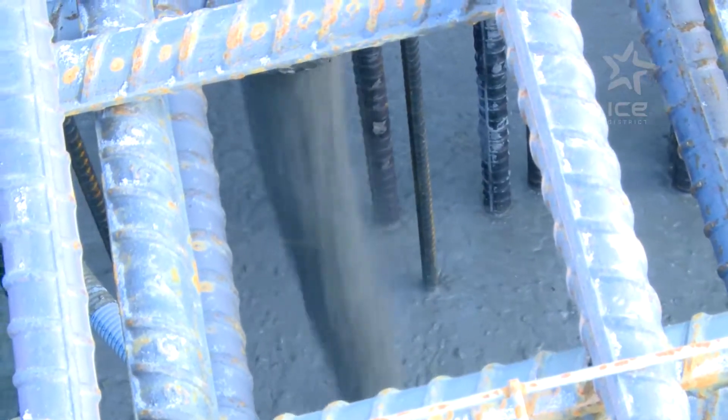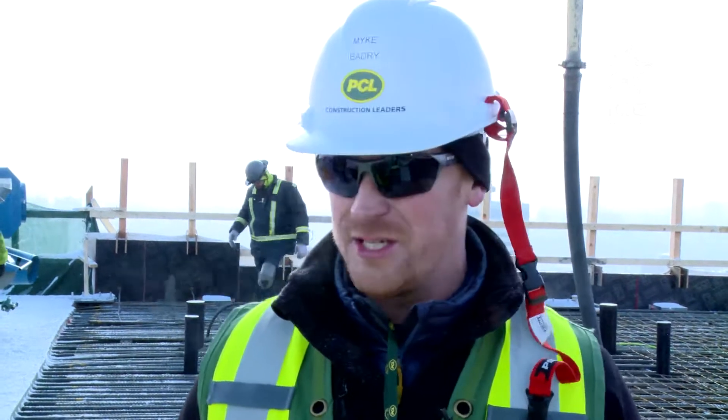Nearly 2,300 cubic metres poured — 12 million pounds of concrete flowed down six feet of rebar on the first bitterly cold day of fall. Our concrete pour today is going to be just under 30 hours.